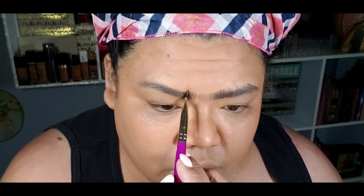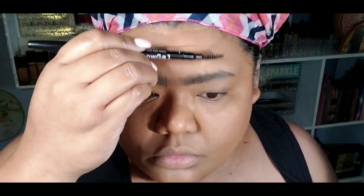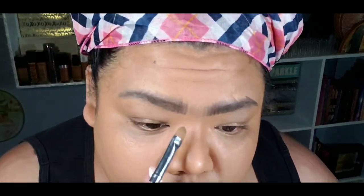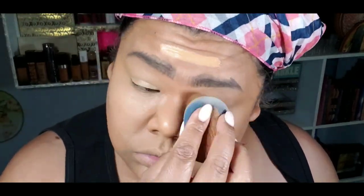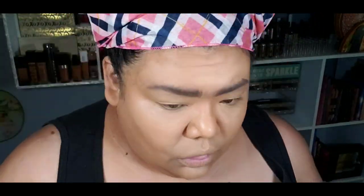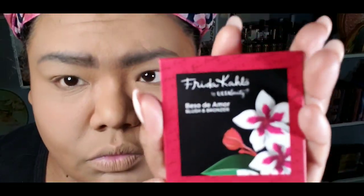I wanted to showcase her look as my first tryout with this eyeshadow palette because I thought her lip was very iconic and very trendy at that time. Again, she was born in 1907 and passed in 1954, and she was very much a fashionista. She had a love for her culture and you can see that in her art. She had very manly features — I feel like her jawline was very masculine — and in no way disrespect to her. I thought she was very beautiful.